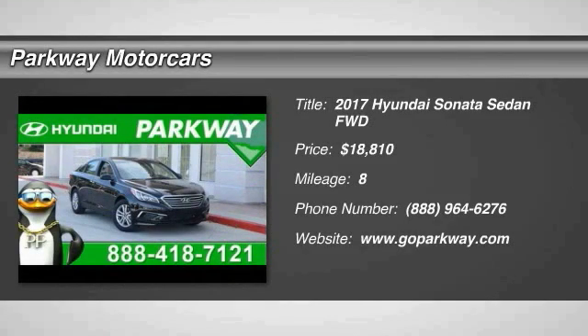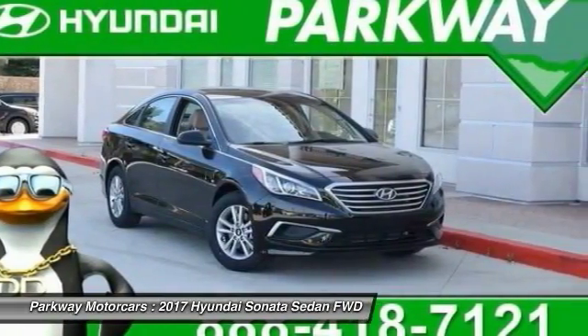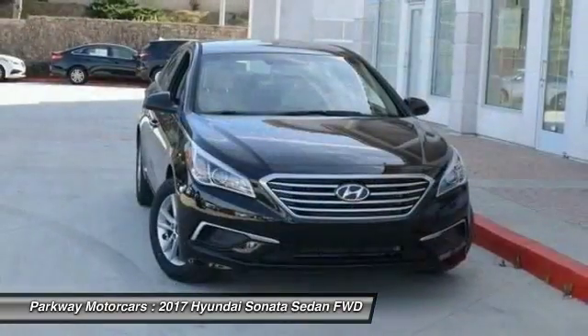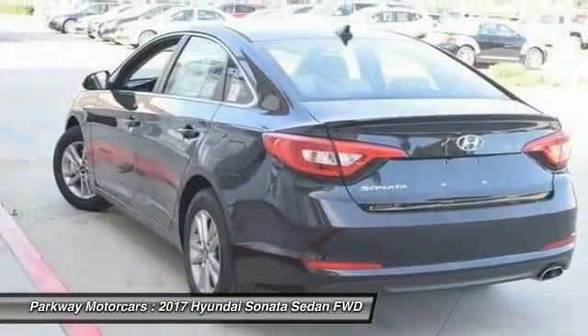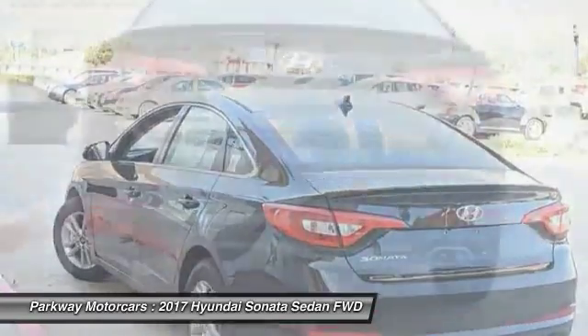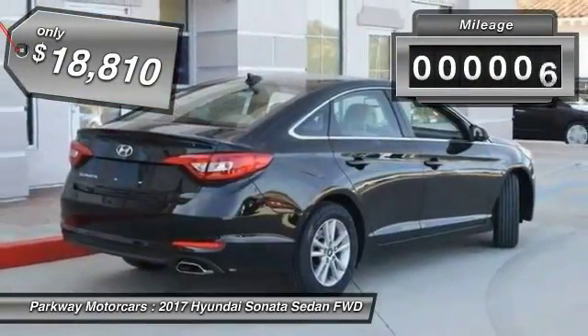Take a ride in the 2017 Sonata. The Sonata has a long list of technologically advanced interior features and options that make driving safer, more convenient, and much more fun. Don't forget the exterior corrosion protection — a 14-step roto dip system that provides unmatched protection for your Sonata — and it is priced below $20,000.